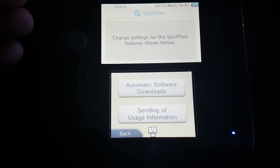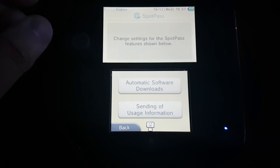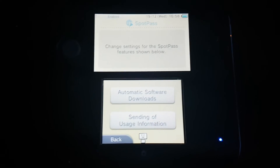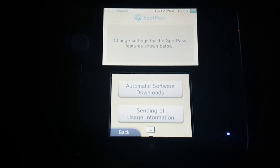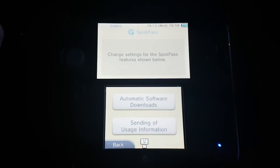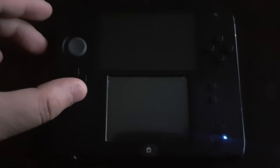You have to disable these two options because they are sending information to Nintendo. There is a higher risk of getting banned if they are enabled. That's it for today — please do like and subscribe, bye!